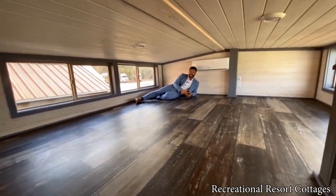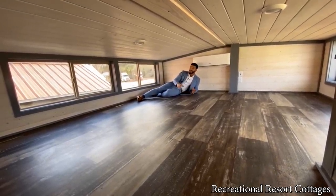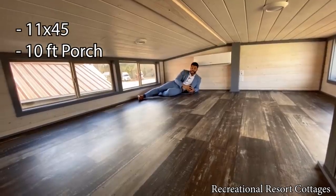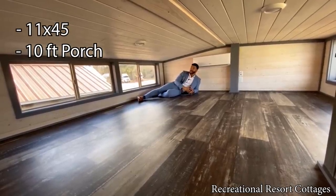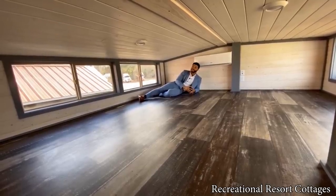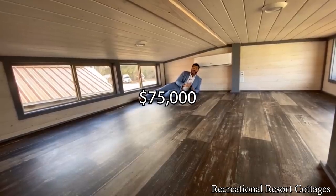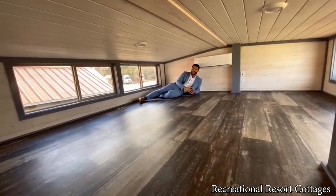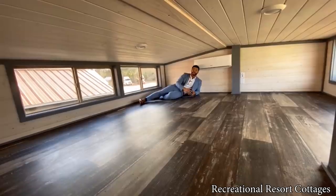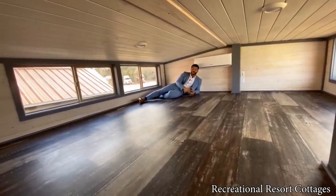I want to thank you for tuning in to another Tiny Home Tuesday. Remember, this home is 11 feet wide, 45 feet in length, 399 square feet, on sale to the first person that calls me wanting the Grande for 75k. I'm waiting on the calls right now as we speak, so go ahead and hit me up.